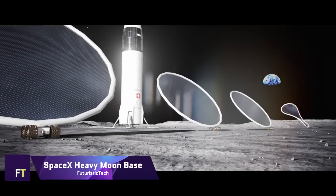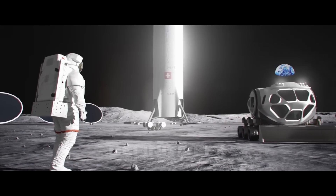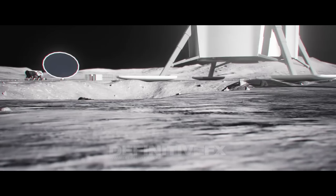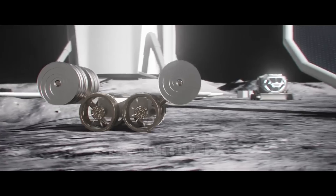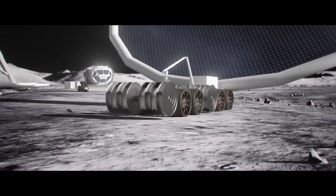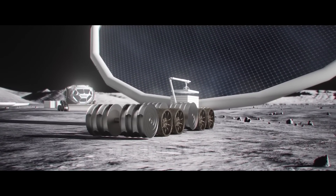SpaceX Heavy Moon Base. A moon base is an integral part of SpaceX's plans for the Starship spacecraft and the Super Heavy rocket. From Earth orbit to the Moon and Mars and beyond, this reusable transportation system can convey people and goods. When completely reusable, Starship can carry up to 150 metric tons of payload, and when disposable, it can carry up to 250 metric tons, making it the most powerful launch vehicle ever built.